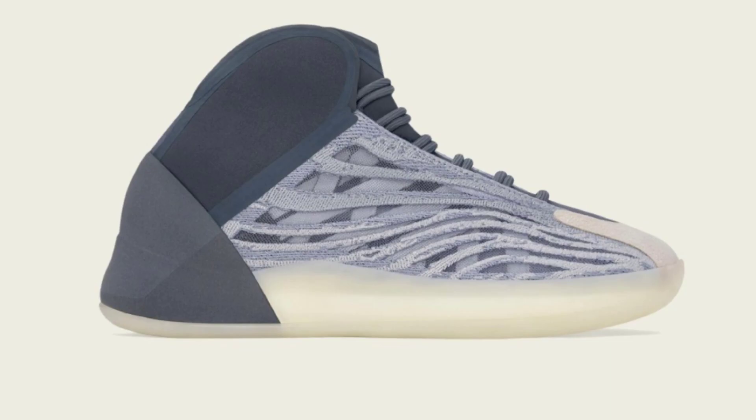This is a new Yeezy Quantum colorway and it is currently loaded up on the Adidas Confirmed app via a draw for Thursday, April 7th. The draw on the Adidas Confirmed app went live on Monday, April 4th, and the draw will be closing at 10:30 a.m. Eastern Standard Time on April 7th, and the draw results will then start coming in at 11 a.m. Eastern.